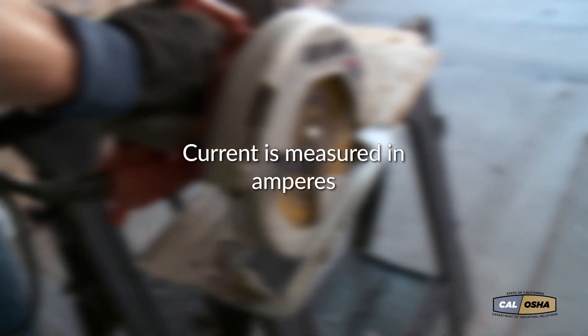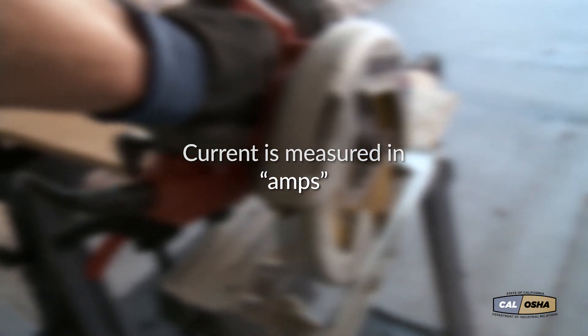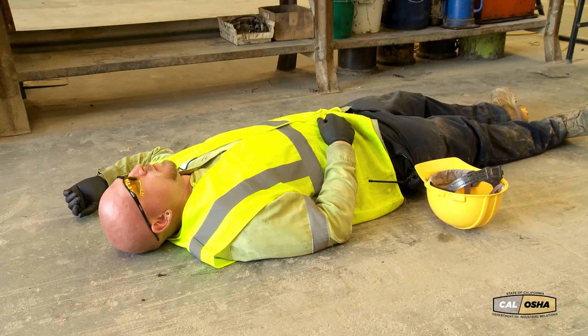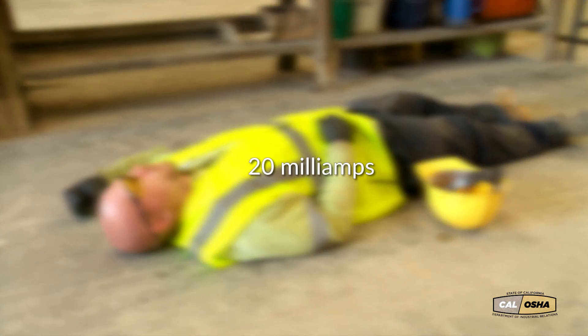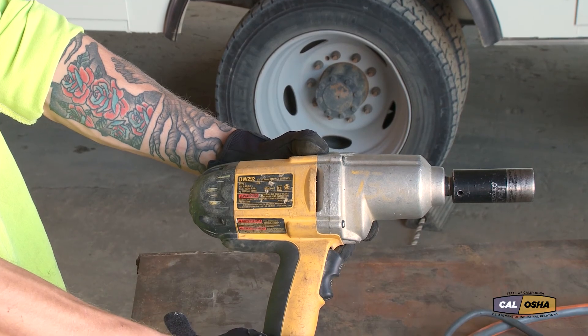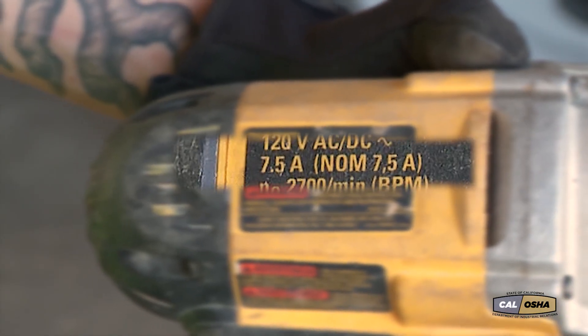Current is measured in amperes — most of us say amps — and it's the amps, not the voltage, that does the damage when electricity hits you. And it takes very little amperage to kill, as little as 20 milliamps. That's 21 thousandths of an amp. When you consider that a common impact wrench draws 7.5 amps, 20 milliamps is not much.